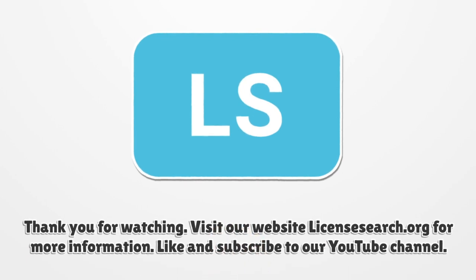Thank you for watching. Visit LicenseSearch.org for more information. Like and subscribe to our YouTube channel.